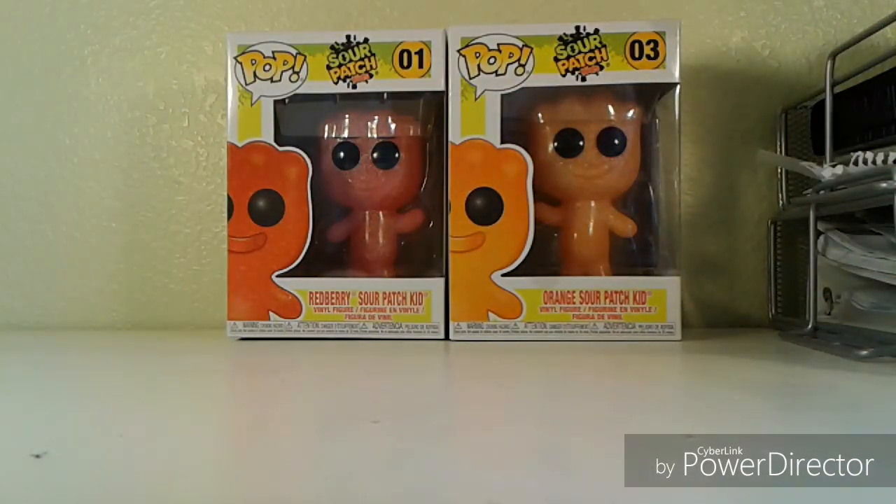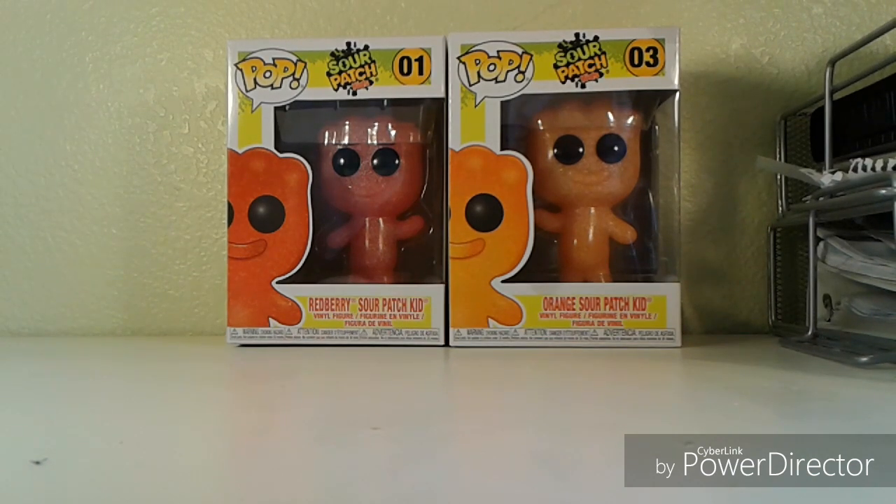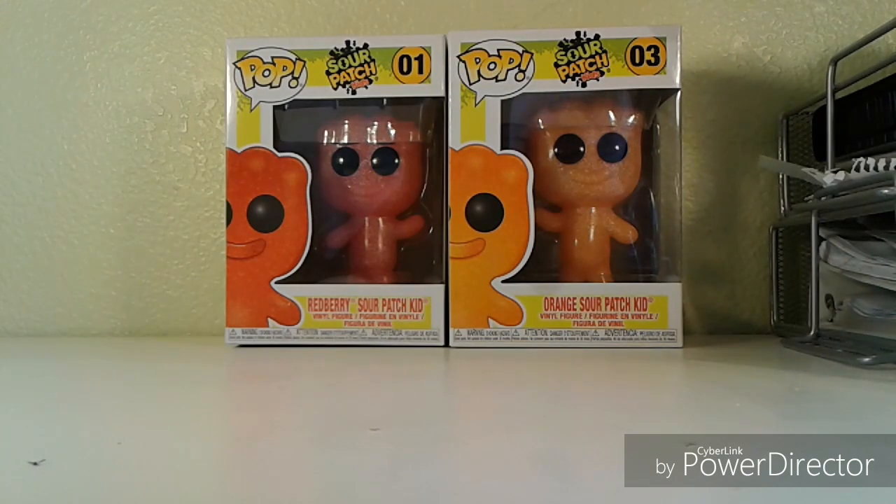Hey guys, Puggo's Pizzeria here back with another video. Today I got two of these — there's a feather one but it's way too rare. I got some of the new Sour Patch Kid Funko Pops and these guys look awesome. If you see these in stores, 100% would recommend picking up.